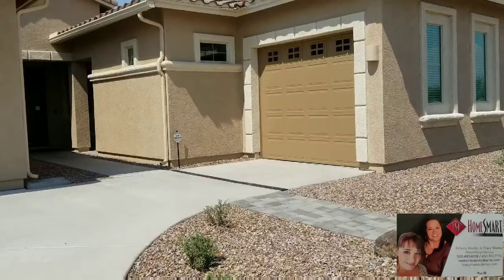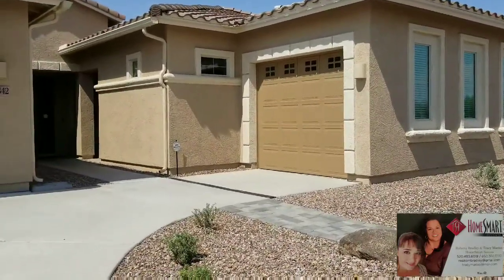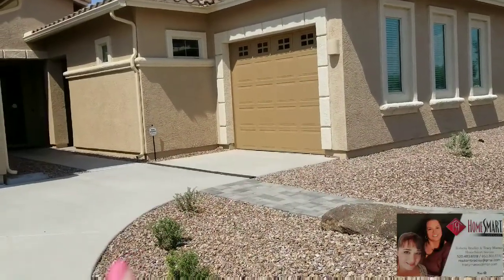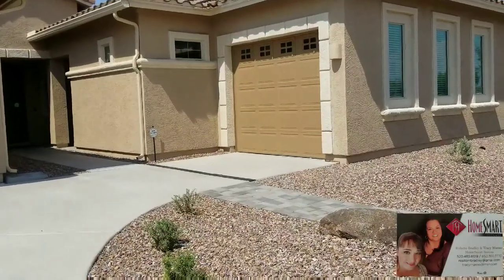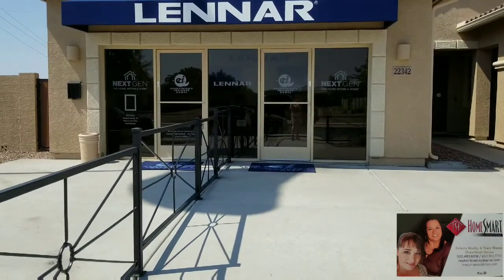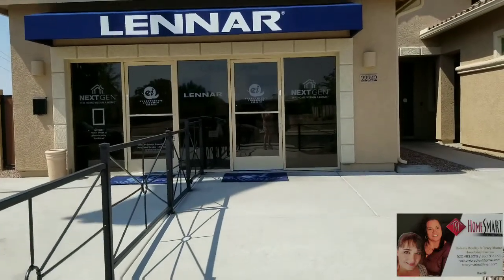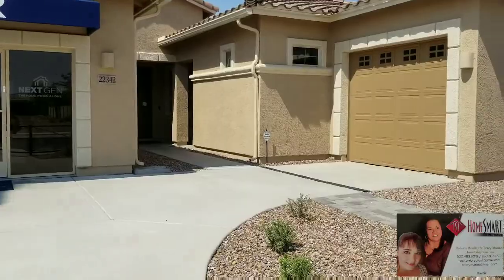This is the exterior of the home. This portion right over here is where the next-gen is and the apartment. As you can see, there is the one-car garage that goes to that unit. This is the model, so the inside here is currently the office where the two-car garage would be. Now we're going to go ahead and go inside.